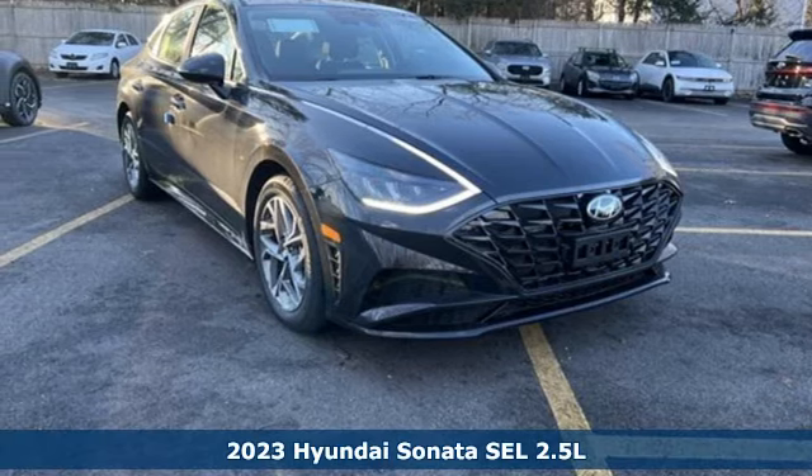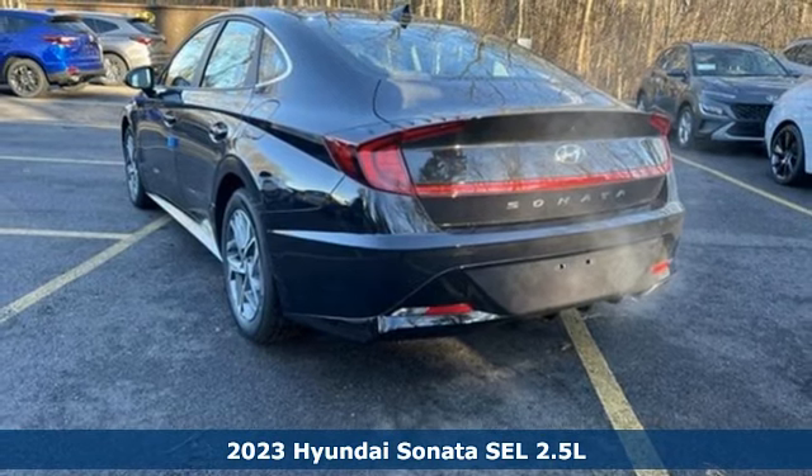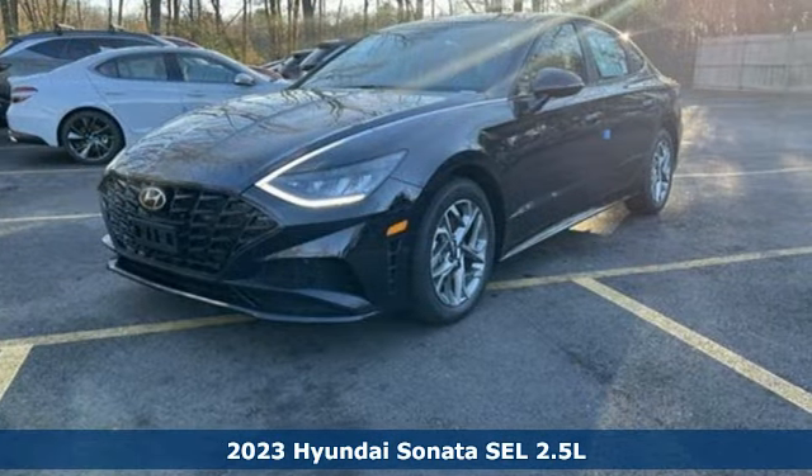It's a new 2023 Hyundai Sonata. In a world of stress and hurry, the Sonata offers a world of calm and tough decisions made easy.